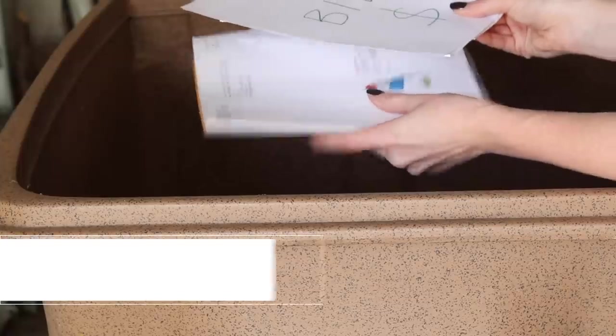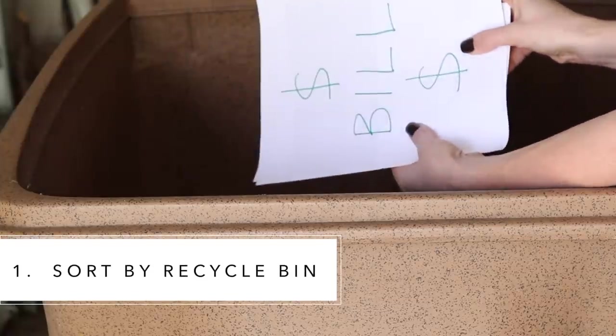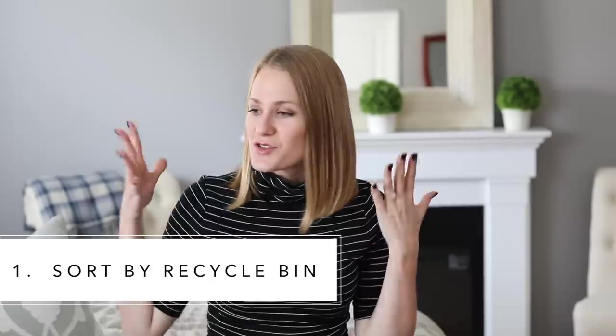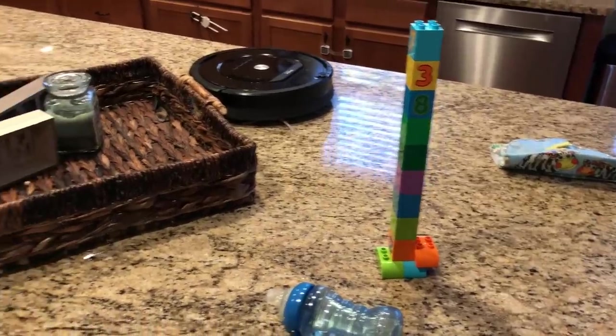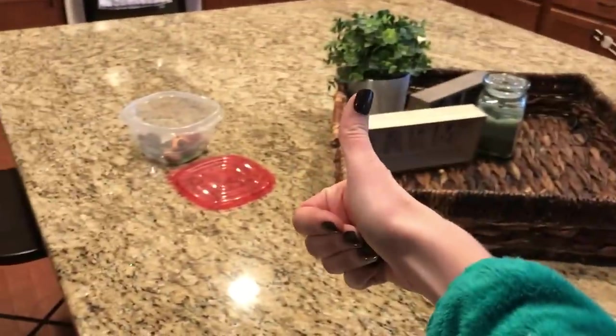Get your mail from the mailbox. My first tip is to sort your mail by the recycle bin — it's going to eliminate half your work right off the bat. How many times does junk mail end up on your countertops because you just haven't had a chance to recycle it? Less work, more success. We always got a lot of random stuff on our island, but paper clutter ain't one.